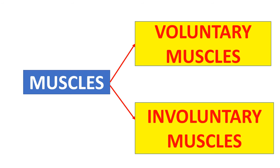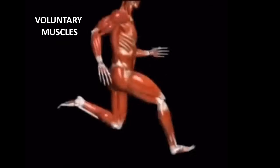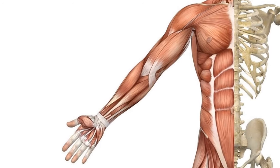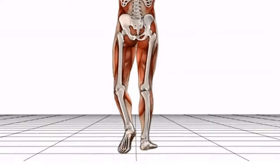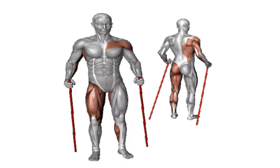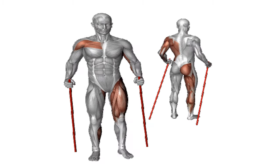Muscles are divided into voluntary and involuntary muscles. Voluntary muscles are muscles which are under our conscious control. Voluntary muscles are attached to the skeleton and help us to move our legs, arms, and other parts of our body with our control.